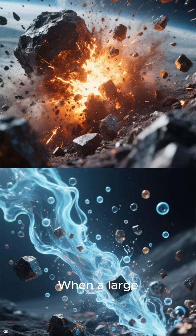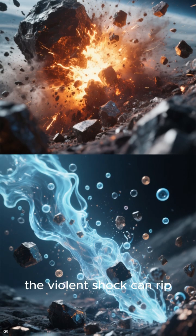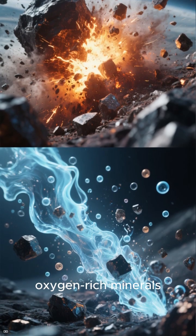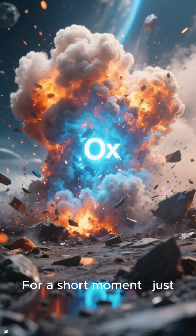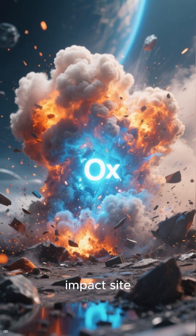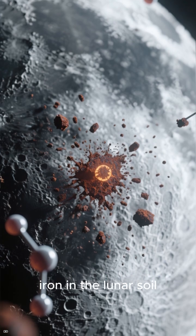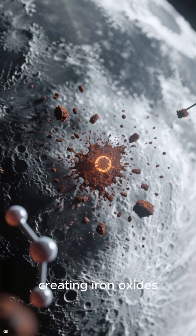So where did the oxygen come from? The leading explanation: asteroid impacts. When a large asteroid strikes the moon, the violent shock can rip oxygen atoms out of oxygen-rich minerals. For a short moment — just milliseconds — a cloud of free oxygen forms around the impact site. And in that instant, the oxygen reacts with iron in the lunar soil, creating iron oxides.